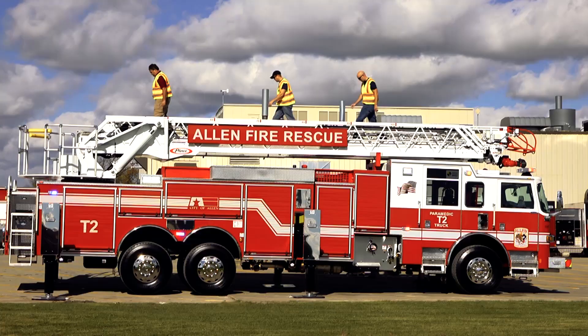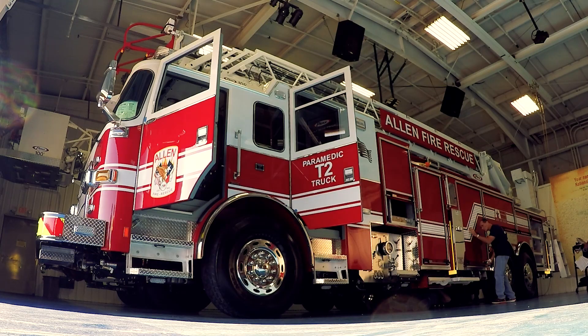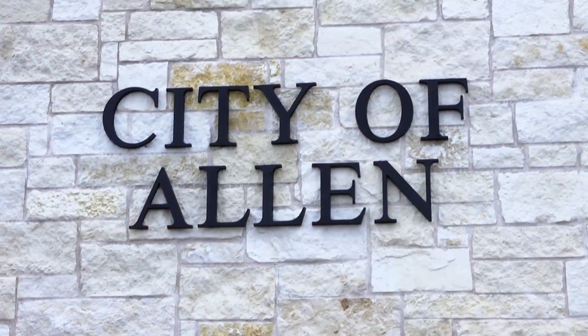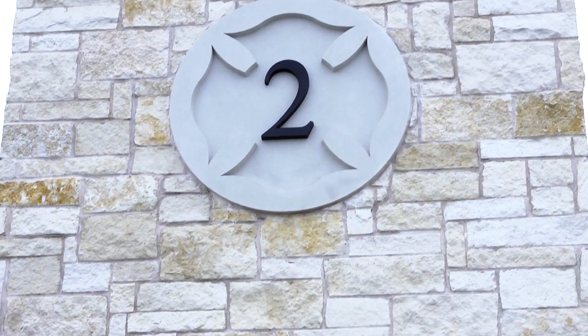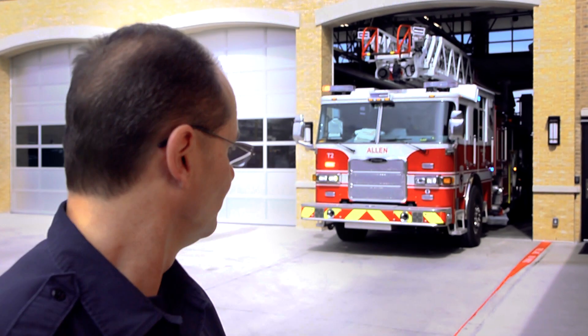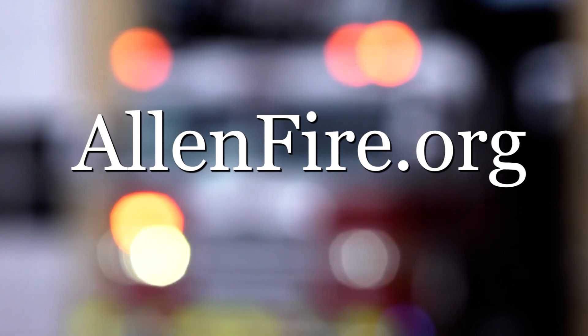It's the best truck we have to date. It's not just a truck — put it in terms of us: if we were to have a fire truck come and save one of our family members, we'd want it to be one of our trucks because we know what we put into it. We're ready to roll. For more information on the Allen Fire Department, please visit allenfire.org.